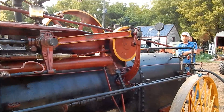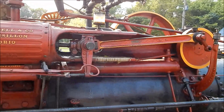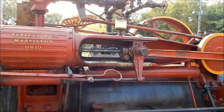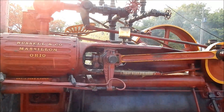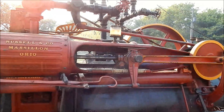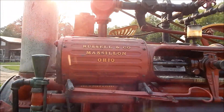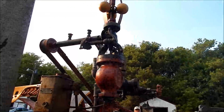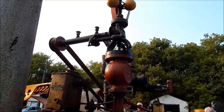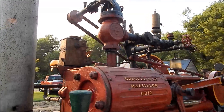I wonder how much these cost new. A traction engine was running $3,500. I bet this one here was probably $700 or $800 - under a thousand. That was a lot of money back then - incredible. Yeah, $700-800 bought this though. Geez, it'd be something you'd be proud of.